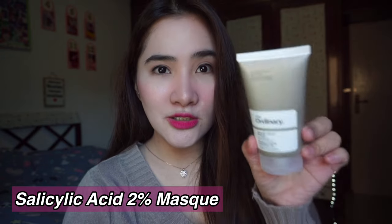The next product is The Ordinary Salicylic Acid 2% Mask. This is formulated for blemish-prone skin or acne-prone skin. If you have acne-prone skin or you are suffering from hormonal acne or pimples, this is really good. I only use it once a week because my skin is really sensitive and dry, as it can cause dryness and skin irritation. I really recommend using it only once a week — don't use it more than twice a week.